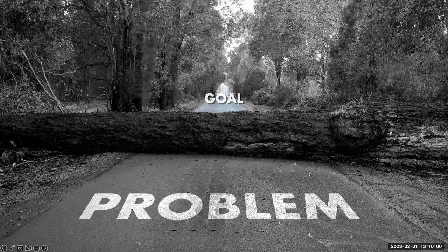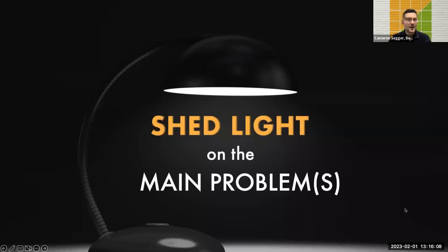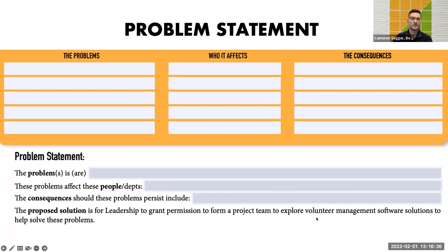We'll begin by defining our problem and setting our goals. There can be many challenges you're experiencing, and the key is to shed light on the main problems — not all of them. Some will be a greater priority due to their consequential impact on people and the organization. After this webinar, you'll receive a copy of our VMS Buyer's Guide as well as worksheets to help you and your team on your journey. The PDF is fillable, so you can type your responses into it directly, or print it out and do it on paper.